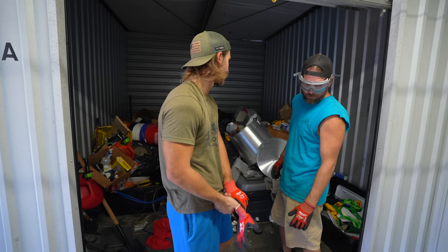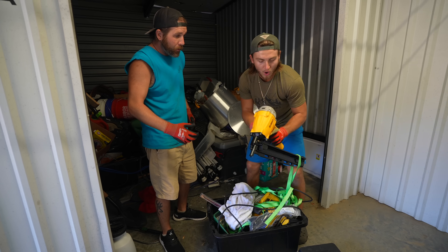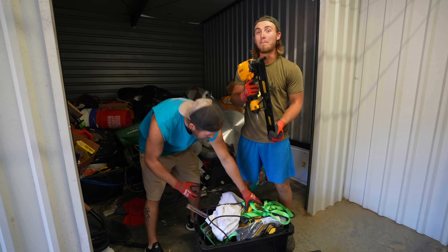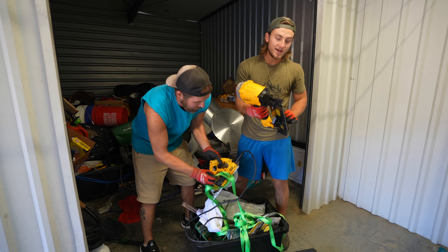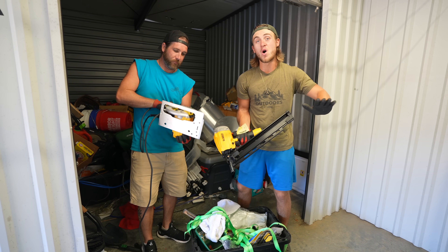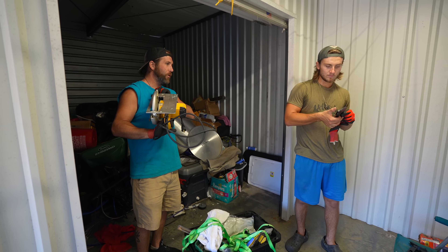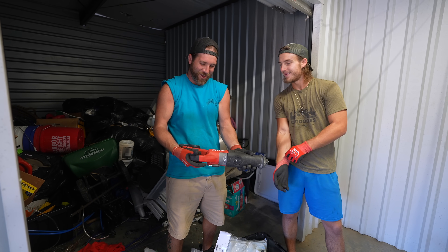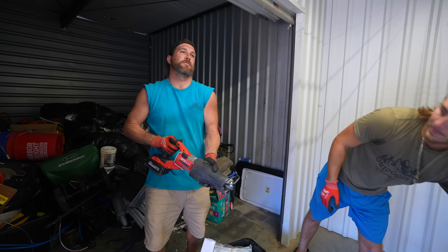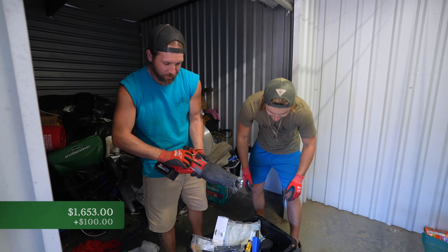Look at that — brand new! It still has the tag on it. I just sold a bunch of these air nail guns — not in this condition — for $150 a piece. I found 14 of them in a unit and sold them all for $150 a piece. This thing's barely got dust on it. What do you do, start a construction company and go out of business the next week? Huge Milwaukee sawzall — let's go baby! 18-volt lithium — $100 easy used.